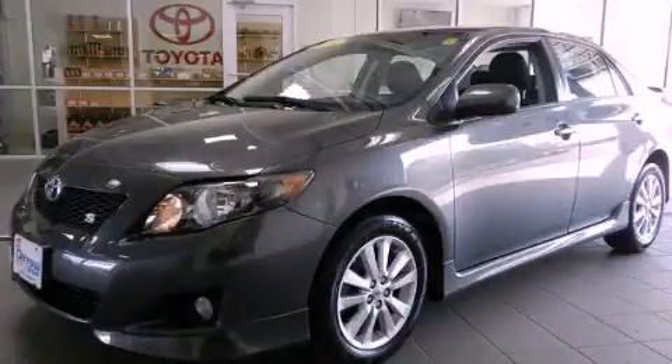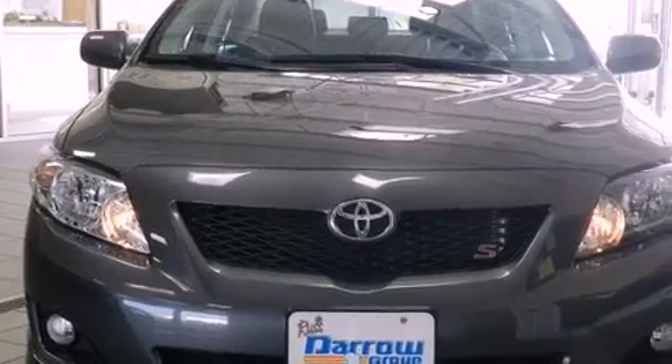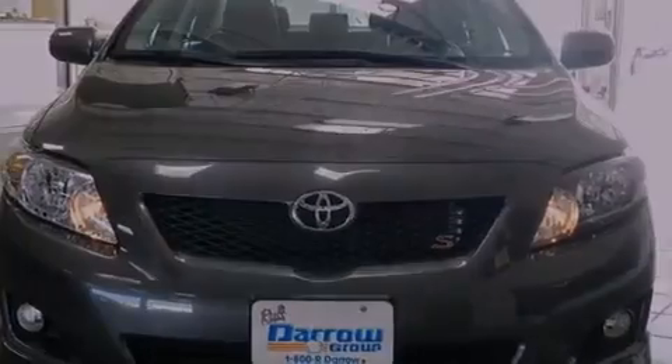This is a certified pre-owned 2010 Toyota Corolla. It features a four-cylinder engine and a four-speed automatic transmission.